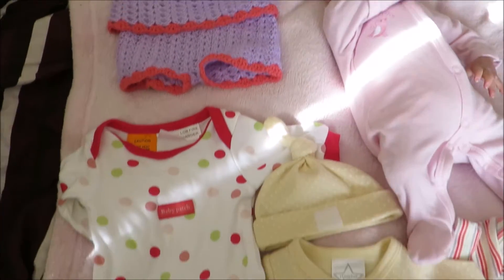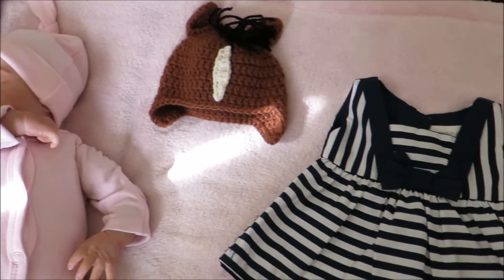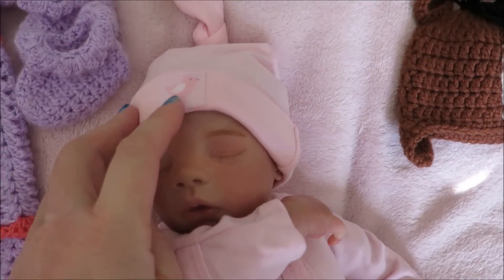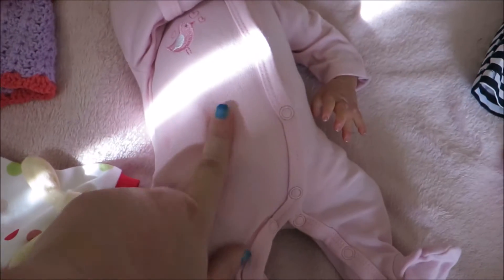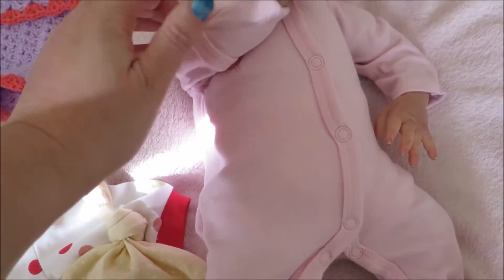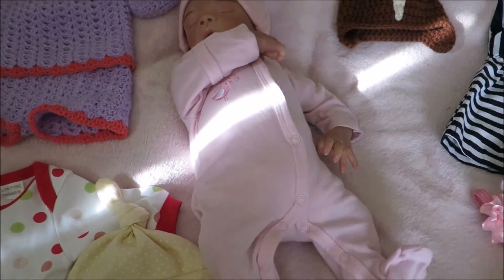So basically you can see that I have laid out all of her clothes here and I will quickly go through them all. She's wearing her sleeper with a hat — it's got birds on it. She's got a onesie on underneath that I have hand-sewn the tops on because it was a little big on her, so it's a perfect fit on her now.